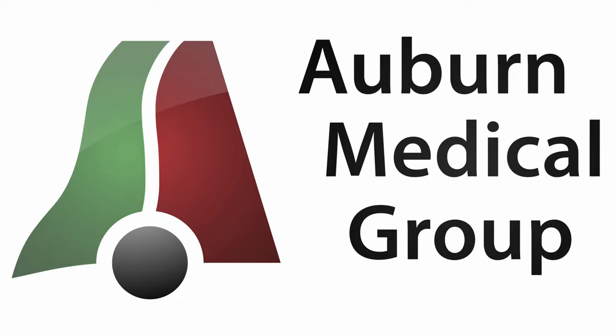Thanks for joining us. Dr. Mark Vaughan with Auburn Medical Group giving you a pre-recorded video because we're not able to do the live video with the live chat we normally do at 4:30 on Monday afternoons. Hey, thanks for joining us.